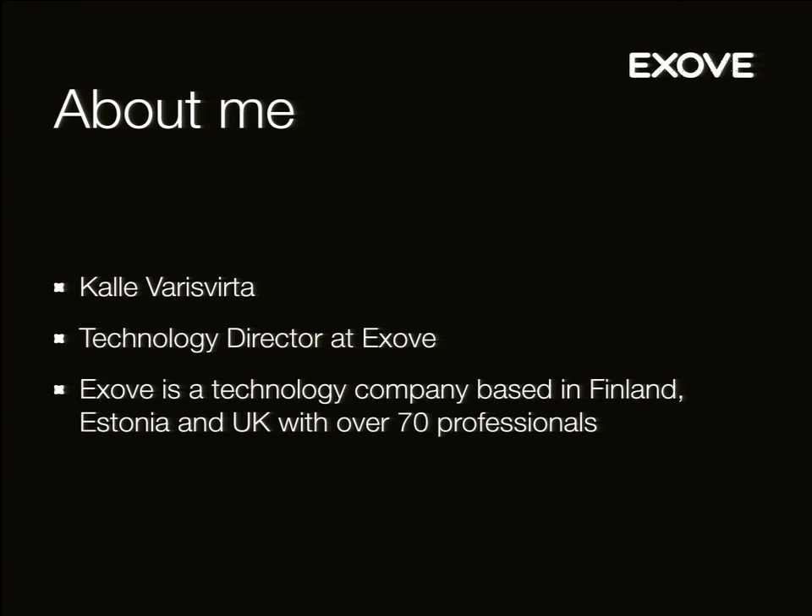My name is Kalle, I work for EXO. We're about 70 people, based mostly in Finland currently. I've been working with Drupal professionally since 2007. I remember evaluating Drupal 3 back in the day, before we decided to build our own CMS — which is always a bad decision, don't do that. Especially these days, you shouldn't ever build your own CMS.